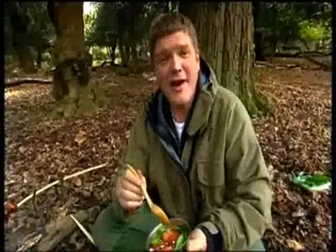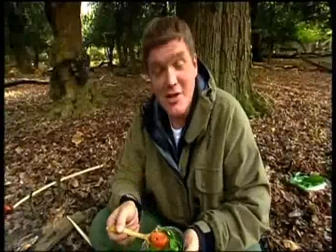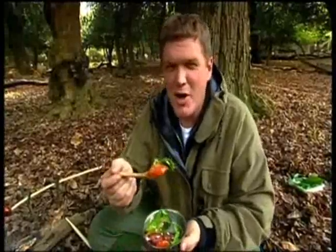I may not have the flair of the TV chefs, but in terms of flavours, I think I've got a march on them here.